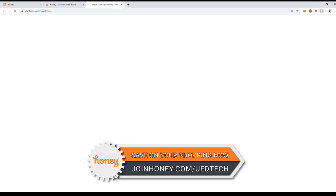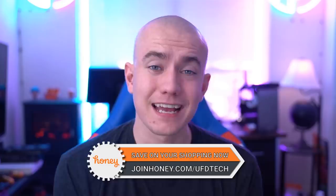Let's get that number up to $100,000. Install Honey — not doing so is passing up free money. It's free and takes two clicks to install. Get Honey for free by going to joinhoney.com/UFDTech. Thanks to Honey for sponsoring today's video.